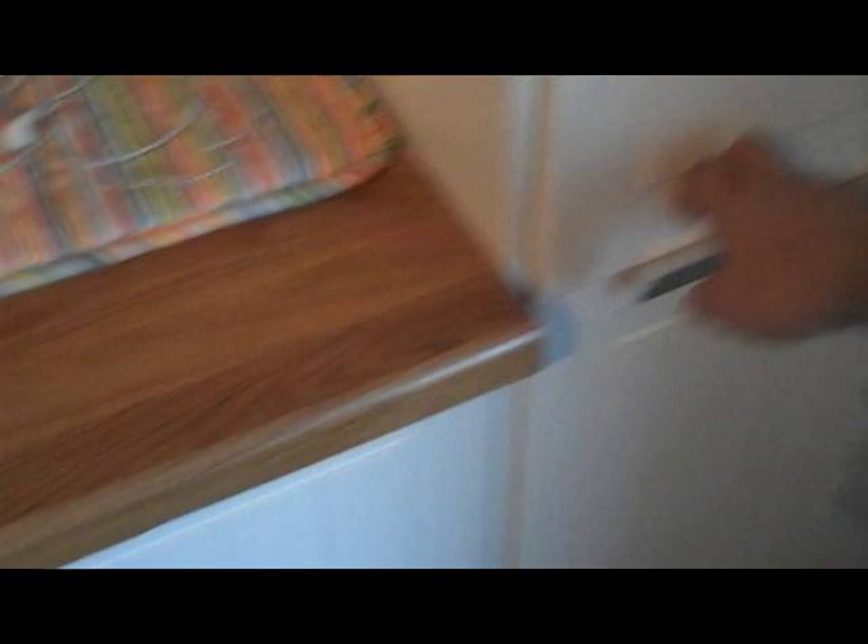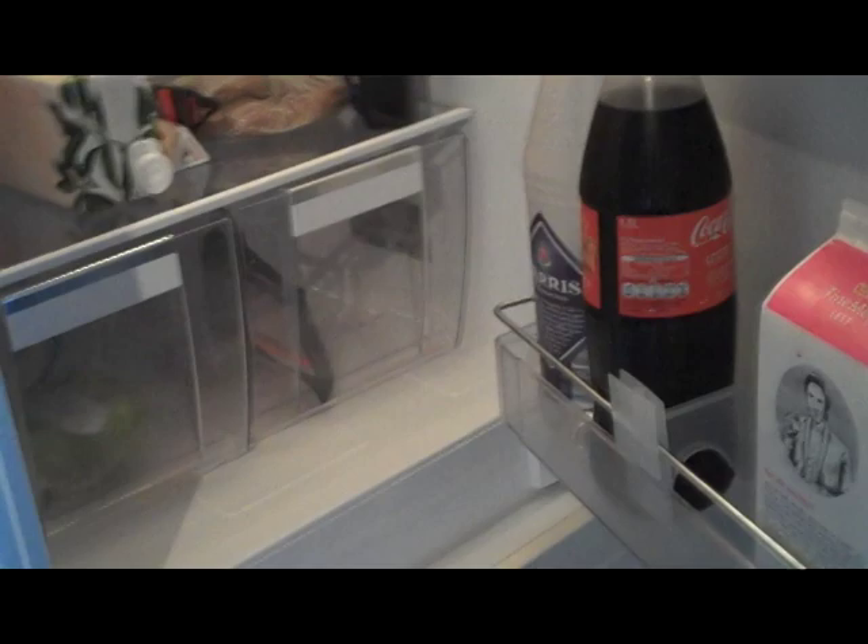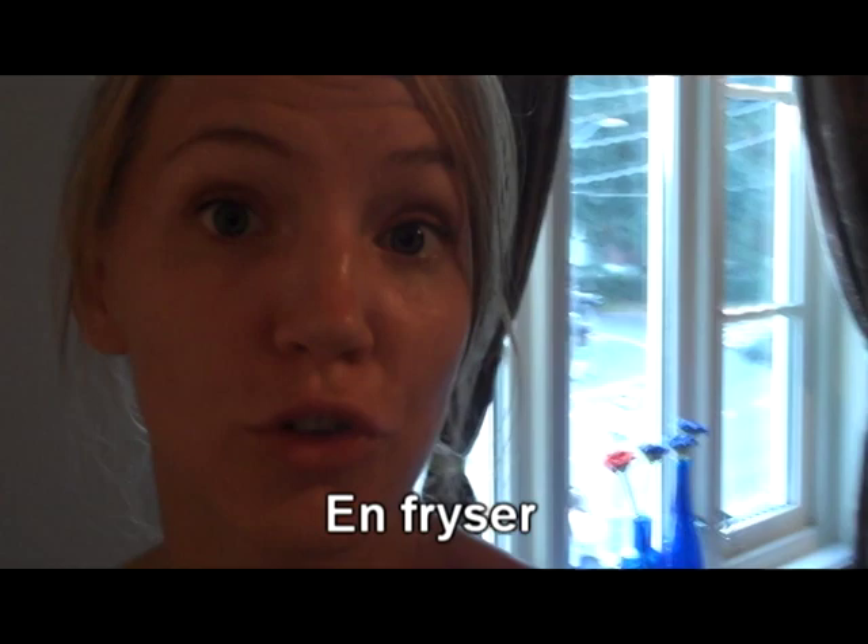Okay, so let's start — this is going to be a bumpy ride, but bear with me. Refrigerator: et kjøleskap. And freezer: en fryser.